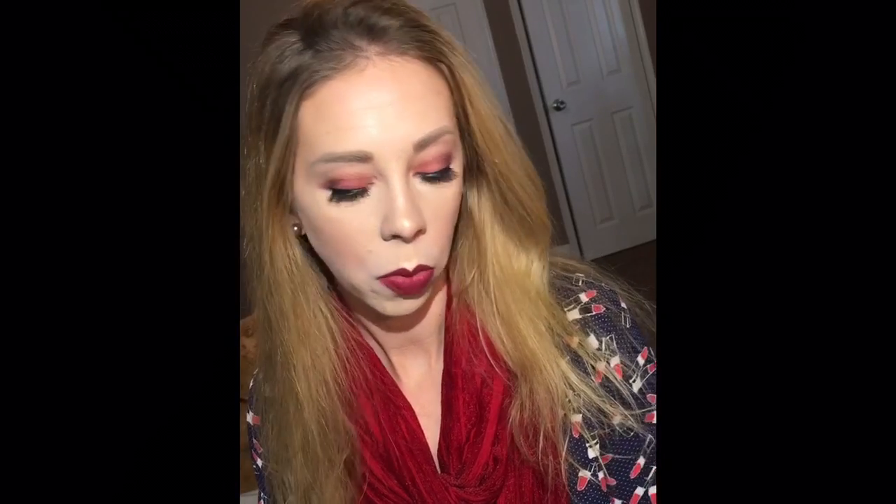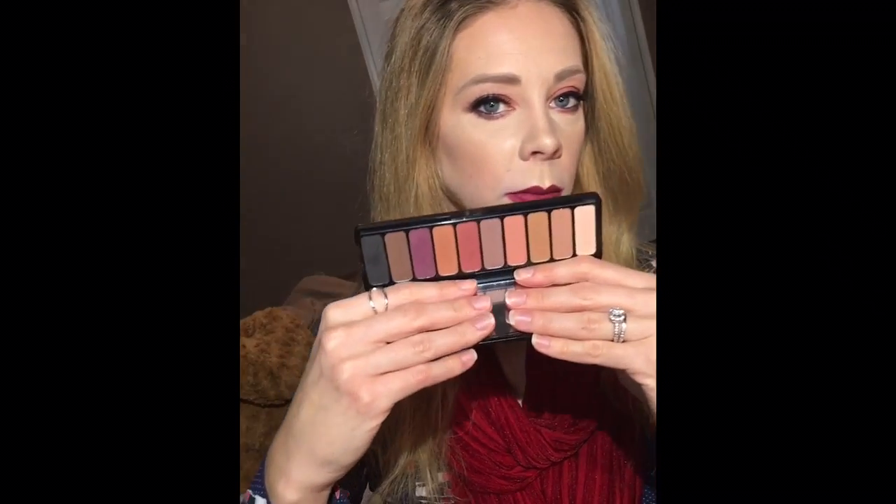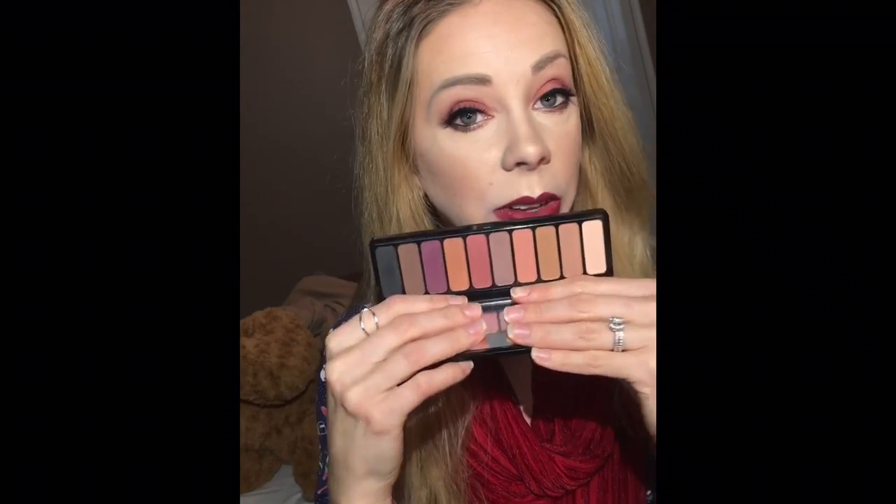For my eyes today I am wearing the ELF Mad for Matte 2 eyeshadow palette, which is one of their new palettes. I don't think I've previously tried an ELF palette, and I don't know why — they're very nice. This one is all matte shadows ranging from a very pale peach all the way to purples, oranges, browns, and black. You can get an entire look out of this. It's very nice especially for fall and winter — berries, mauves, browns, blacks. This might also be going in my travel kit. They blended out really, really well. For a drugstore shadow palette it was very easy to work with, no harsh lines. I'm impressed.